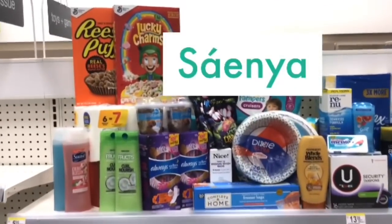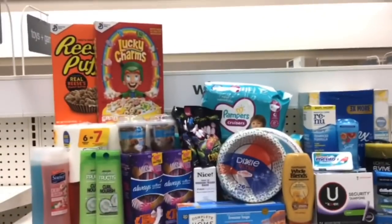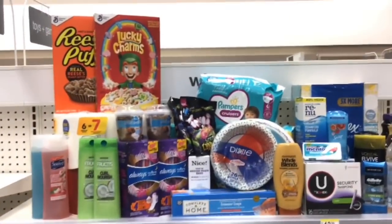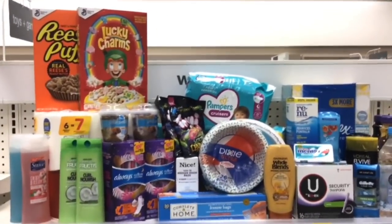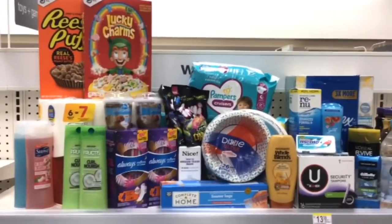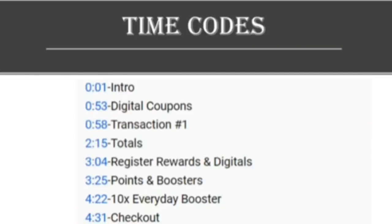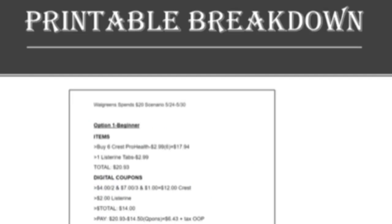Hey everyone, it's Xenia with Two Bright Saves. If you want to see how you can get all of these products using only digital coupons at Walgreens, then keep on watching this video because I will show you a match up for all of these deals and all you will need is digital coupons. There are over 20 deals in this video, so I will have time codes in the description if you want to skip around and a link to a printable breakdown.